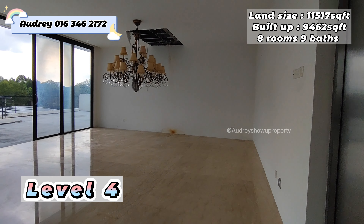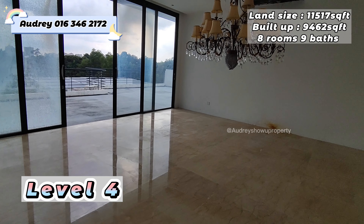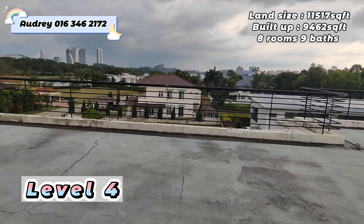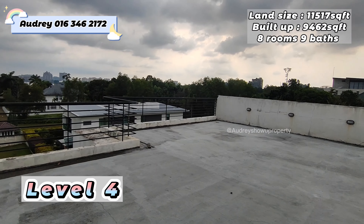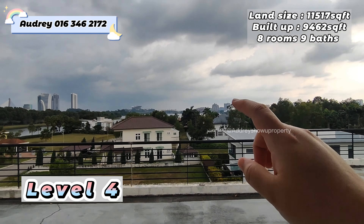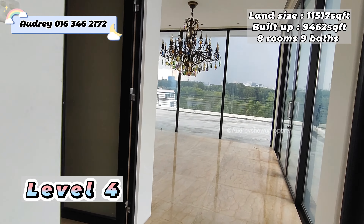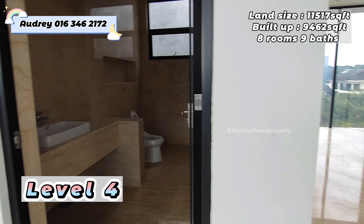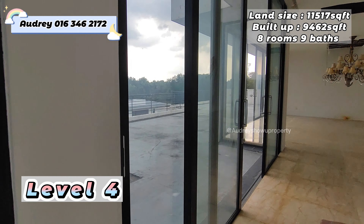Here we are at level four — the lift can also access this level. This is a big area. I can't fully explain what all the functions could be since I've never stayed in such a big house — you can imagine yourself what to do here. This area comes with a big open balcony where you can see the Putrajaya lake. Level four is more towards an event or function area, with a bathroom provided. The balcony runs in an L-shape all the way across.